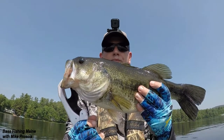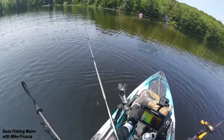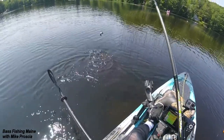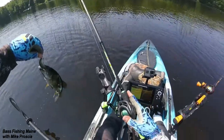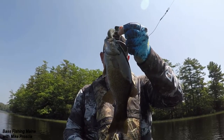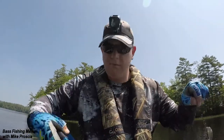Got a little fella on here - he just jumped right before the camera turned on. He's a little smallmouth. Got our first little smallmouth of the day, maybe eight ounces or so - he's not even a pounder. We'll get him out and make him happy.